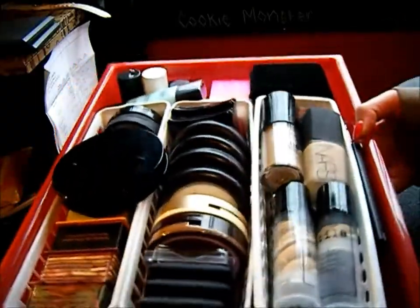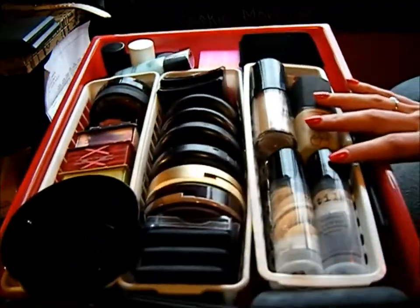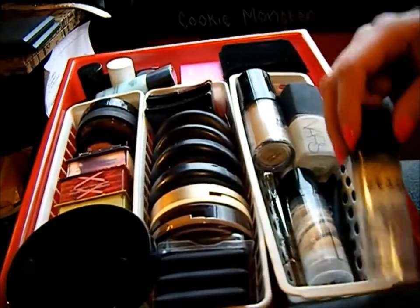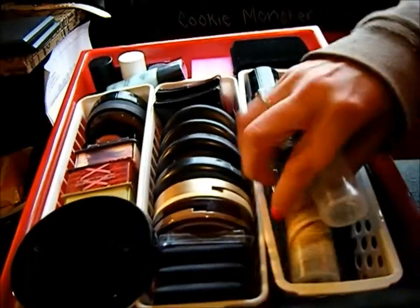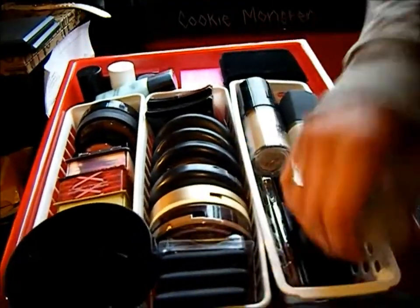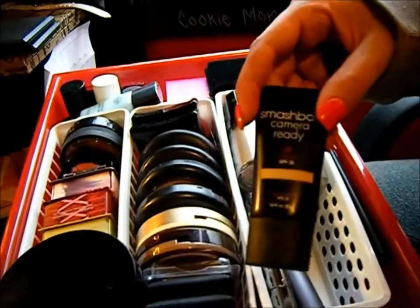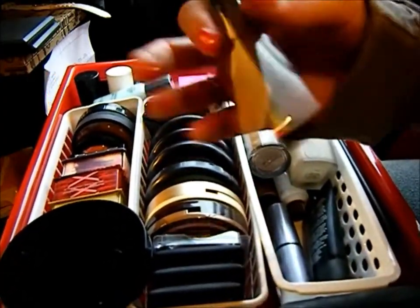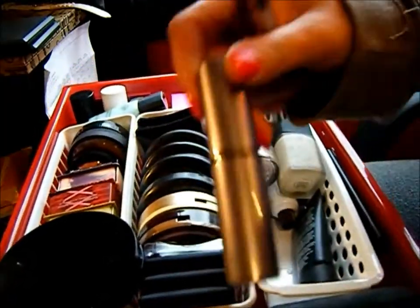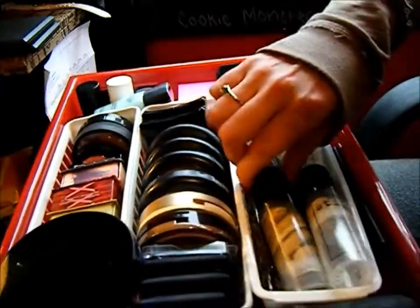In this first bin are foundations that are my shade right now. I've got two of my Stila Perfecting Concealer in Fair, my Smashbox BB Cream in Fair, a Tarina Tarantino under eye brightener, and a Benefit Place stick.